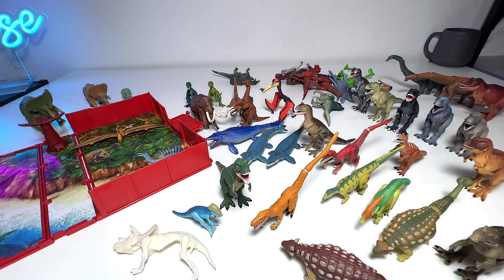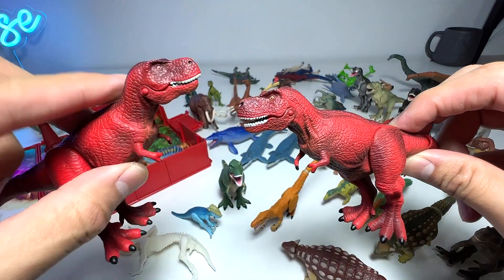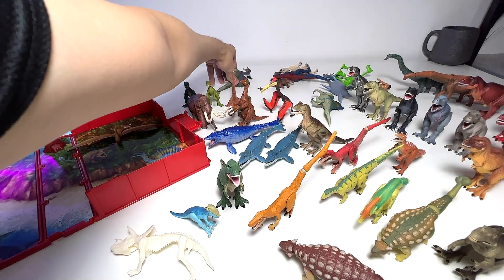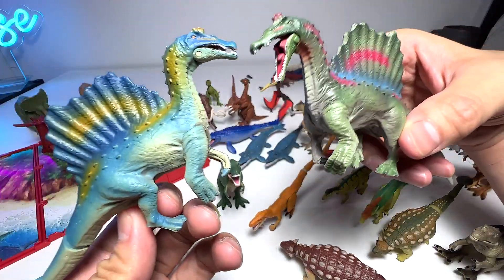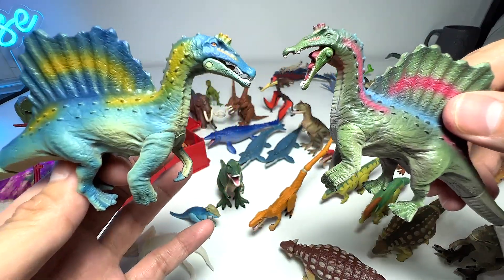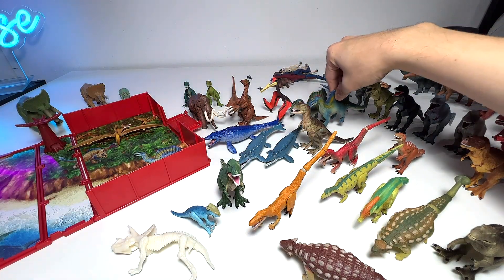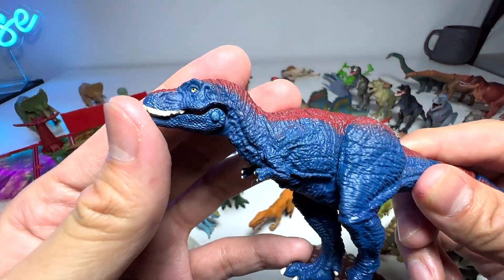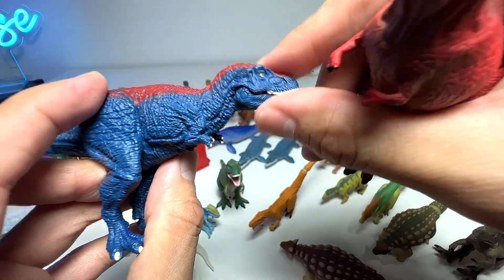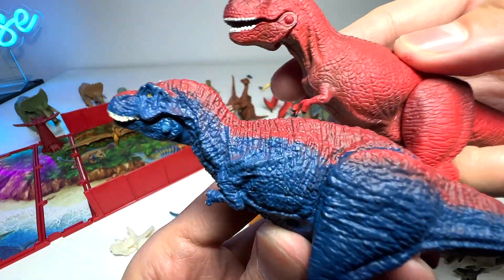We have two red T-Rexes - they're supposed to be the same figure from different sets, so basically different sets were using the same T-Rex figure. Here we have two quadrupedal Spinosauruses - both are amazing. Quadrupedal means walking on all fours. I love the blue one's color scheme - it looks fantastic. And another T-Rex with a completely different sculpt compared to the rest - the face is slightly smaller and thinner, the head is actually smaller, and the skin feels more crumpled. Very different looking, but I'd say the older ones kind of look better.